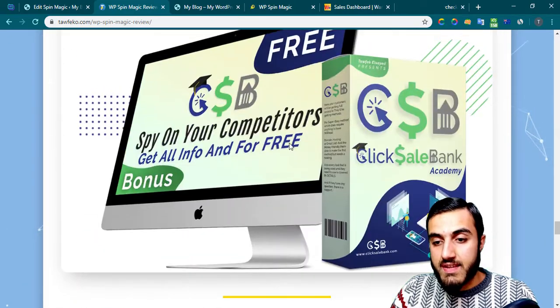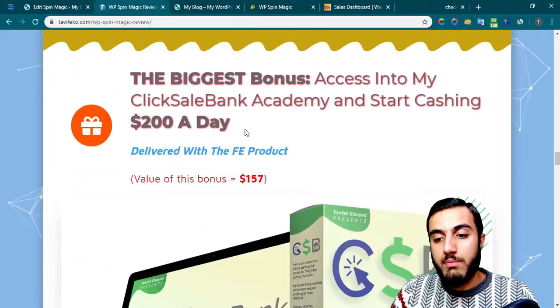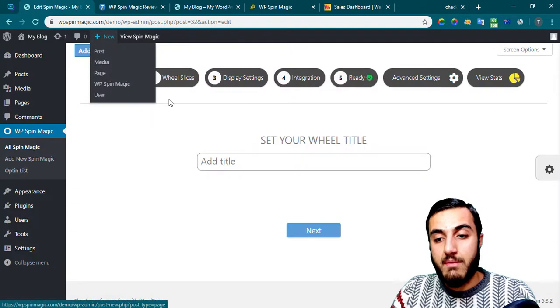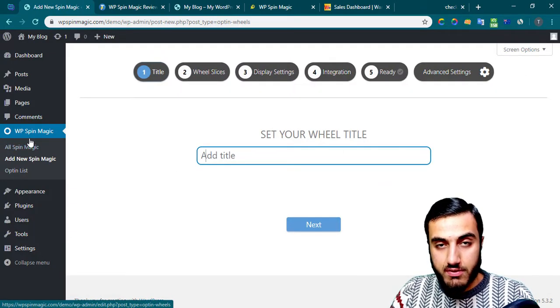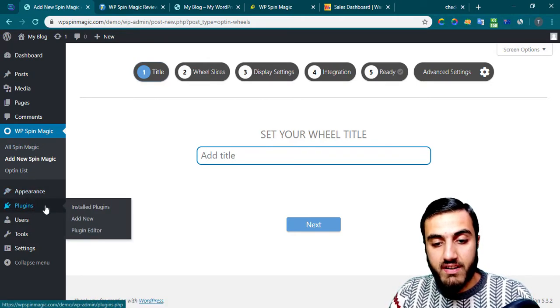Those are my bonuses. All my bonuses except the first one will be delivered with OTO number two, and my first bonus will be delivered with the front end product. So let's go back into the actual product — WP Spin Magic. Here inside the product, you just need to install the plugin just like any other WordPress plugin. It's very easy — just click 'Add New' and add your plugin.